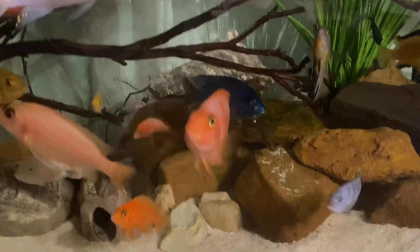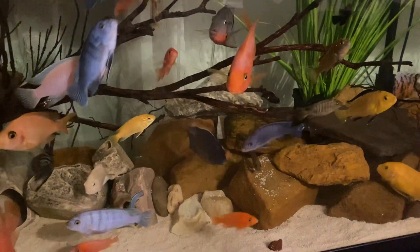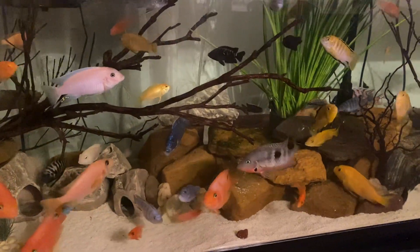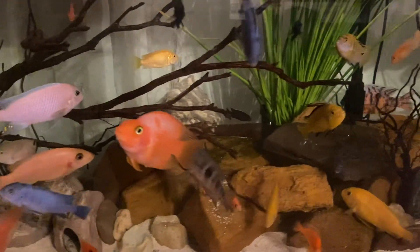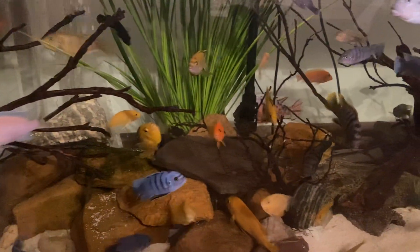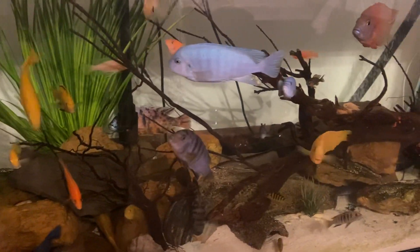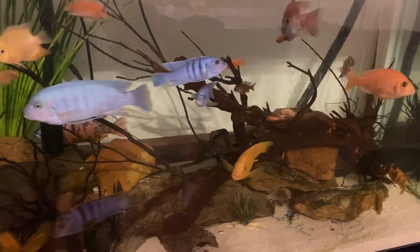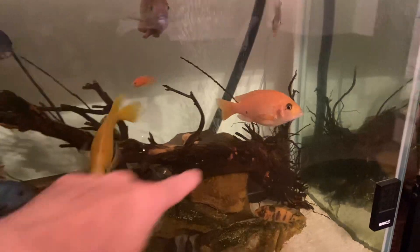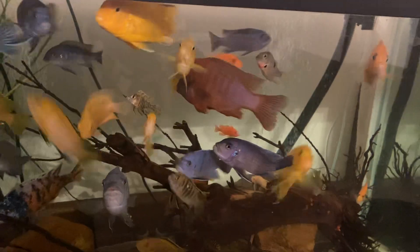It's one of my favorites right there, I love that guy. Currently got the lights turned off. There's a firemouth right there. Red devil — my baby boy calls him Superman. I love that guy right there as well.